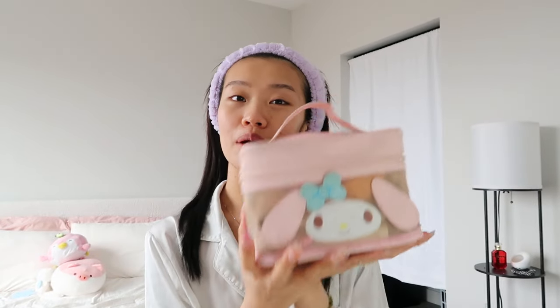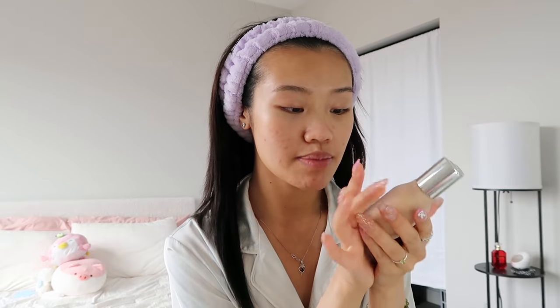Now that I've done my skincare we're gonna get into the makeup. Look at my cute little bag — it's from Venusso, it's so dirty, excuse that. We're going to be using the Haus Labs foundation. This is one of the best foundations I've ever used — it just sits so nice, it's so beautiful.